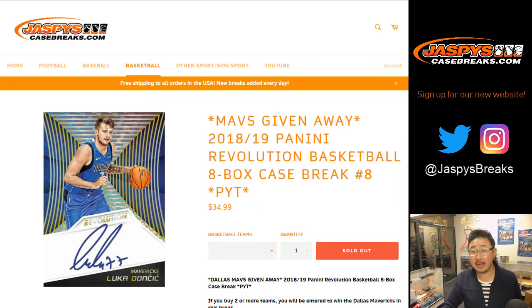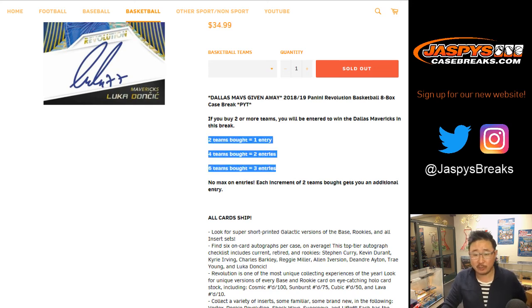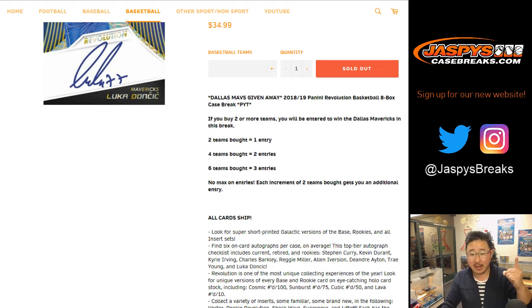Eight box, pick your team, number eight. Second half of the case — second inner of the case that we popped open a little bit earlier. I'm sure everyone read the item description. You've bought at least two teams, you'll get one entry for the Mavs. Four teams, two. Six teams, three.